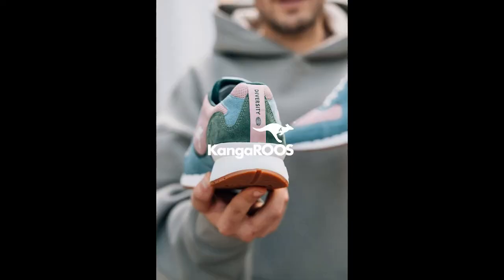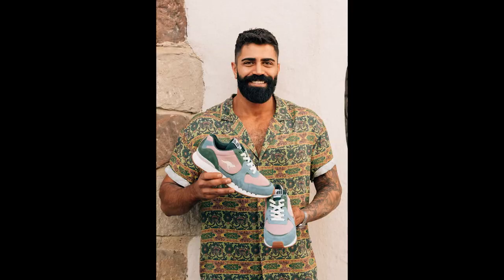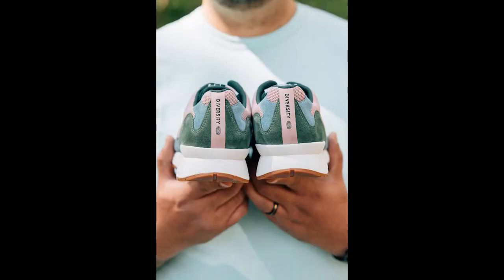The Kangaroos Diversity is not just a shoe — it also carries a strong message. It's all about love, acceptance, and respect. Everyone is unique and it doesn't matter where you're from, who you love, what you believe in, or what you look like. As long as we keep our minds and our hearts open to understanding each other, we'll always be able to keep pushing and growing together. After all, there's always unity in diversity.